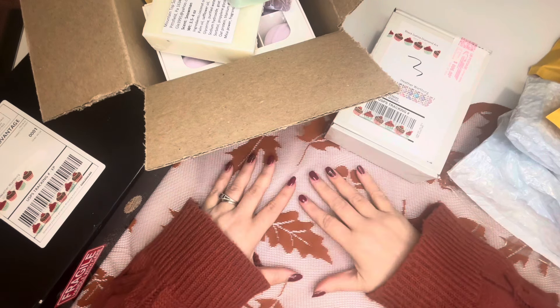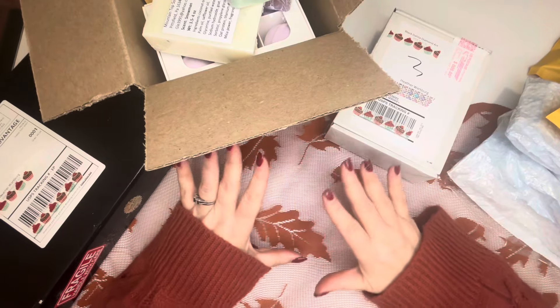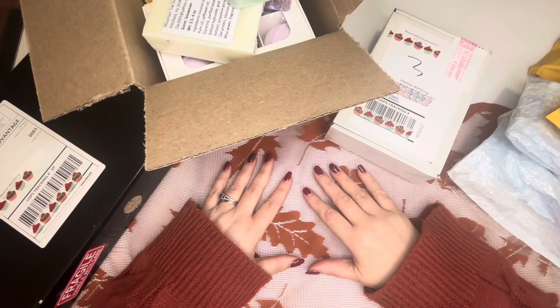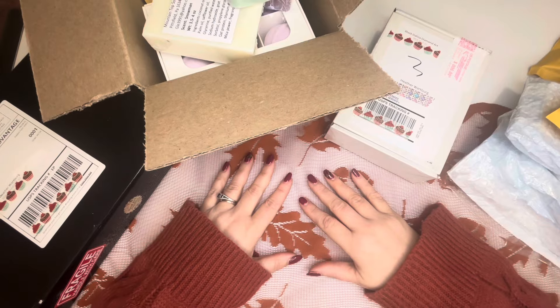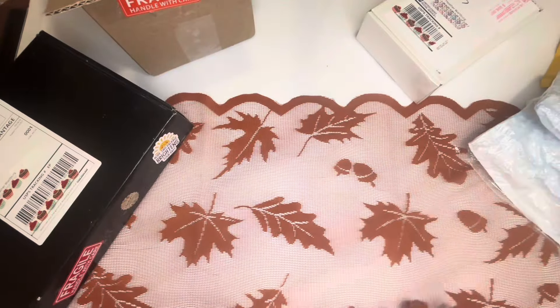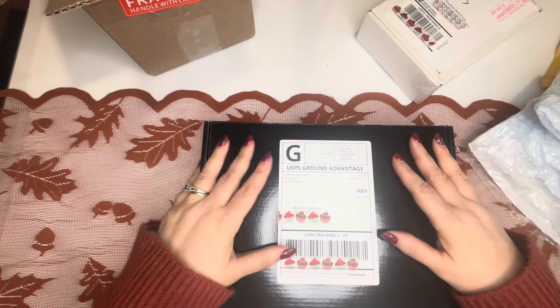But today I am here with four more of our sponsors. We have over 30. I have shown 10 thus far, so there is plenty more to come. Today we are going to add four more shops to that list. So let's just dig right in and get started.